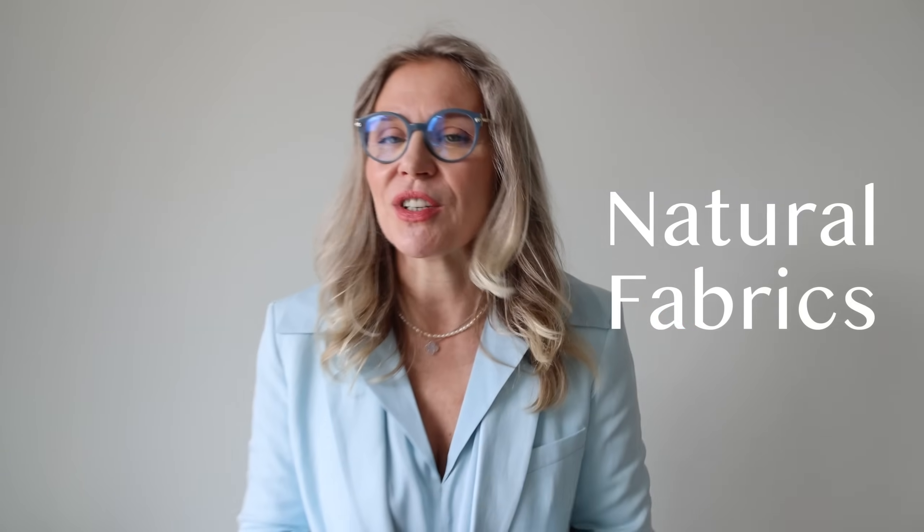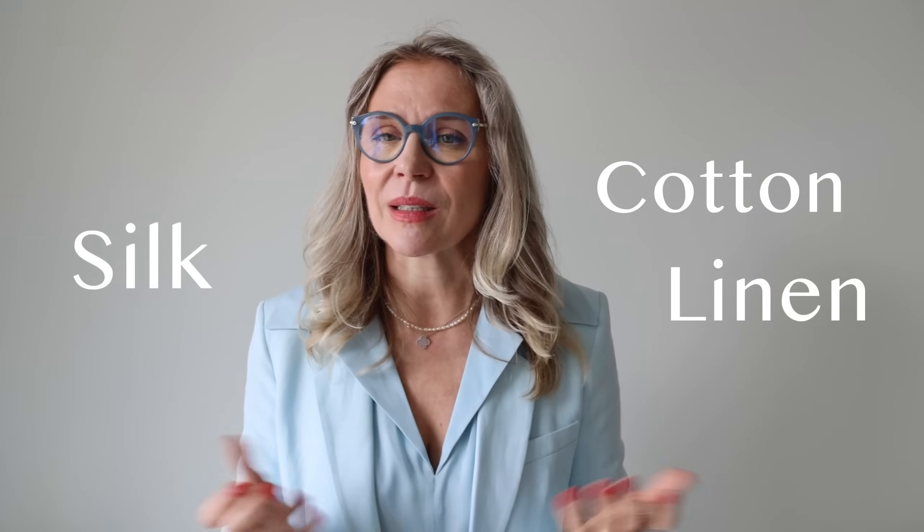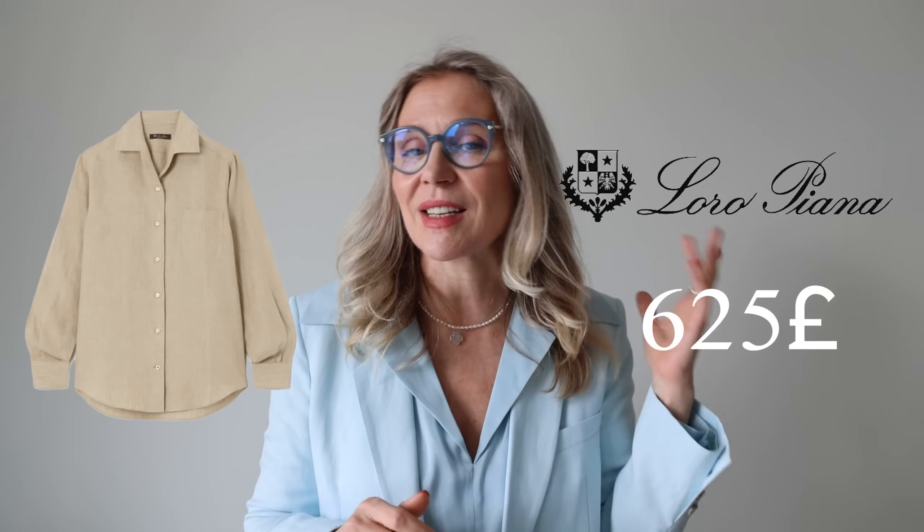Rule number one: go for natural fabrics — cotton, linen, or silk. Try to avoid all synthetics and elastane, which will make you feel hot and sweaty. You always feel better in natural fabrics; that's why people pay big bucks at Loro Piana for a shirt that costs seven or eight hundred euros. The good news is the mass market is full of good quality linen items.